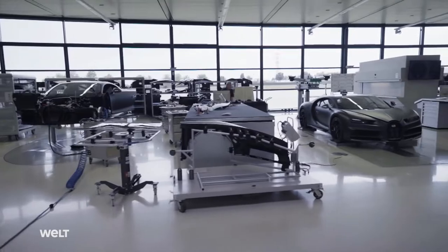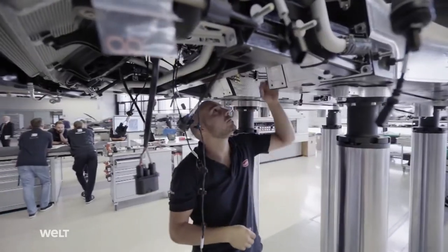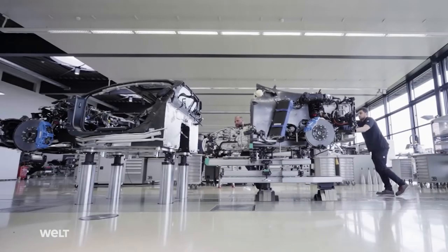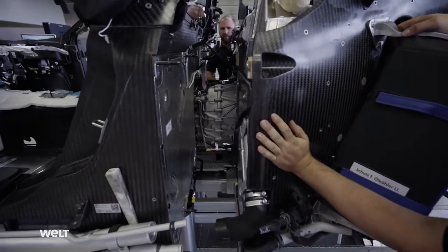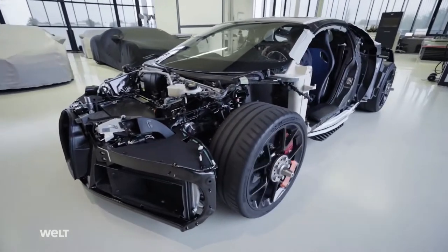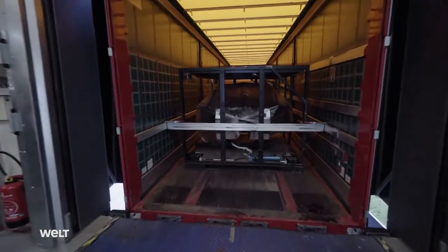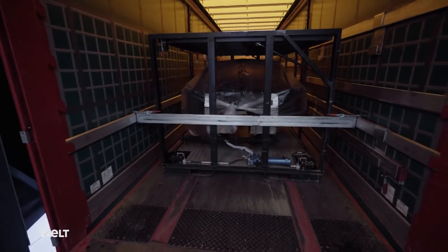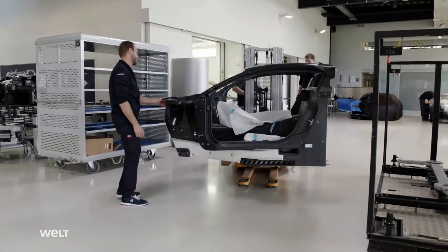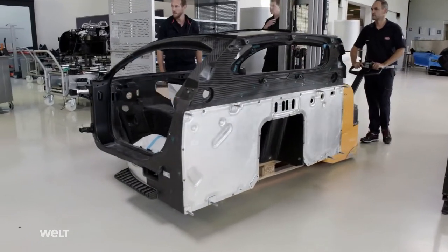Instead of a classic production line, there are four special stations in Molsheim. They each contain two independent lifting platforms because the sports coupe is made up of two parts, which the employees marry with one another during production. Three mechanics always assemble what is called the Chiron's rolling chassis strictly by hand — the drivable naked vehicle skeleton. An expensive delivery is waiting at the Bugatti cargo ramp. This body component heralds the construction of a new all-wheel drive behemoth. The monocoque is a hollow driver cockpit made entirely of carbon fiber reinforced plastic, or CFRP.